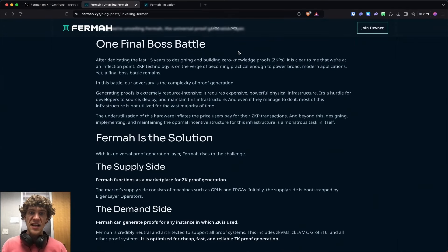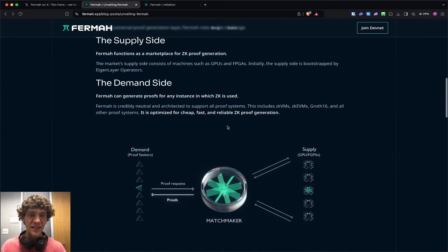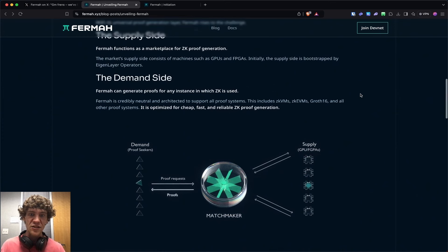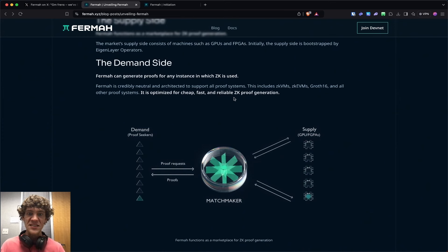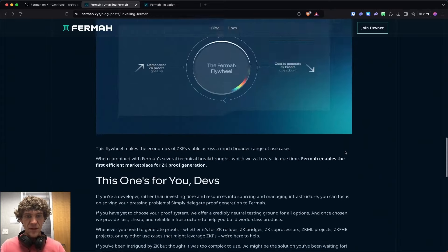They're dedicated a long time to designing and building ZK proofs and they're using this technology in the project. Firma is the universal proof generation layer — it functions as a marketplace for ZK proof generation. The market supply side consists of machines such as GPUs and FPGAs. Initially, the supply side is bootstrapped by EigenLayer operators. On the demand side, Firma can generate proofs for any instance in which ZK is used. It's optimized for cheap, fast, and reliable proof generation.